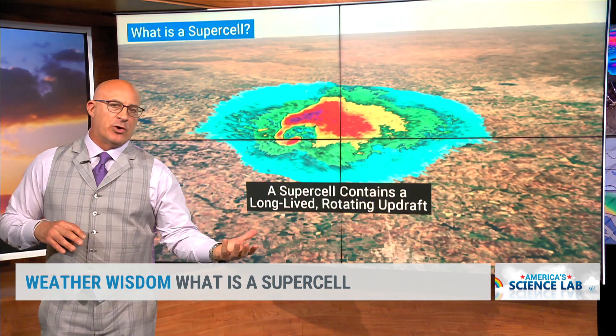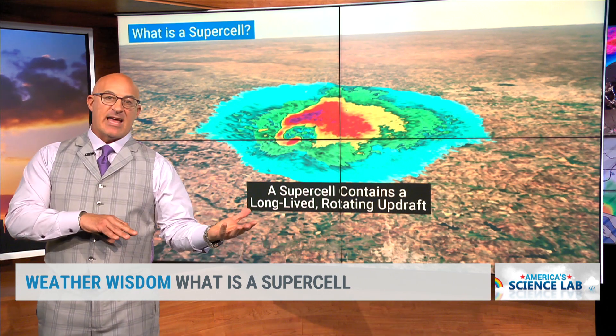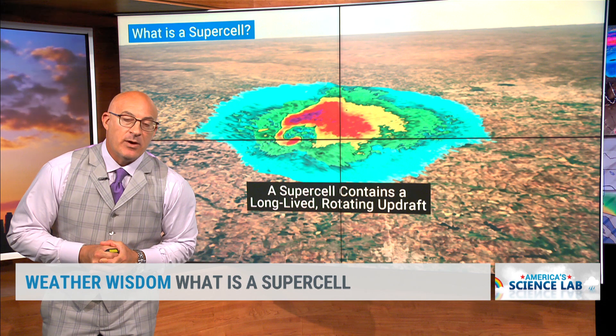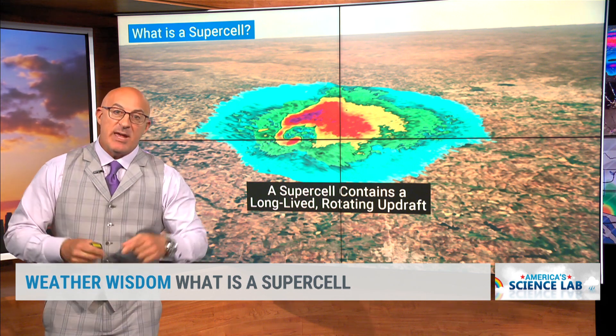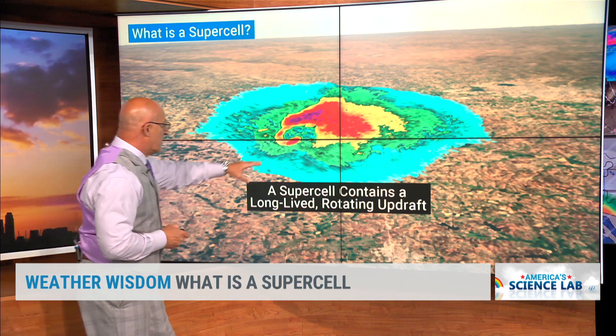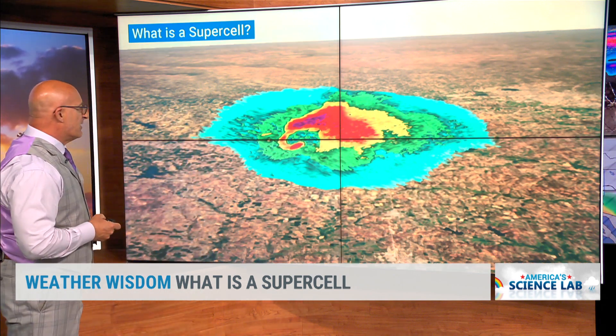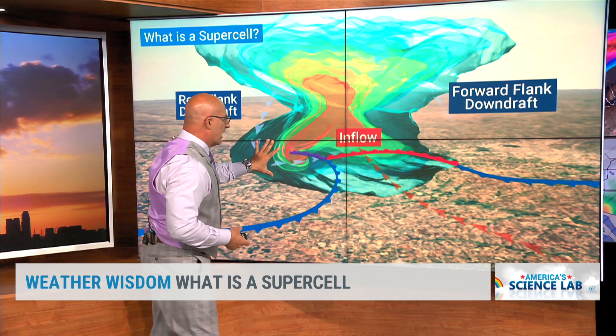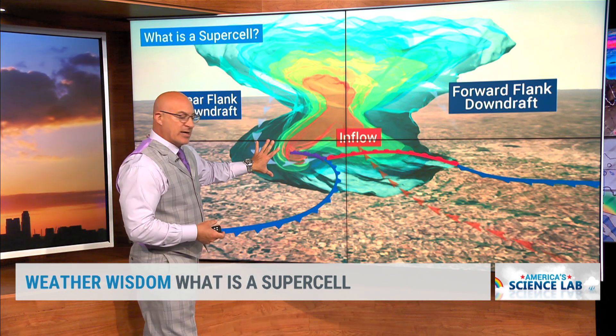These things can be huge — 30, 40, 50,000 feet. Yesterday in the northeast, they had low-top supercells of maybe 20,000 feet, and we may have gotten a tornado out of one of those near Tom's River yesterday. This supercell here is made up of different parts, and all the game is being played in through here — whether you get a tornado or not.